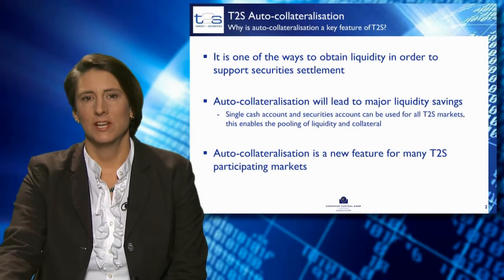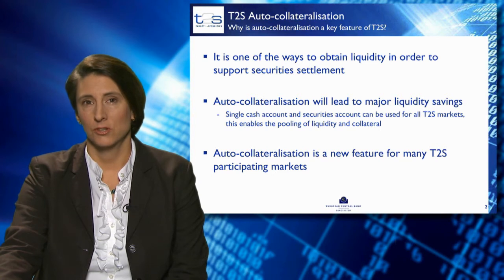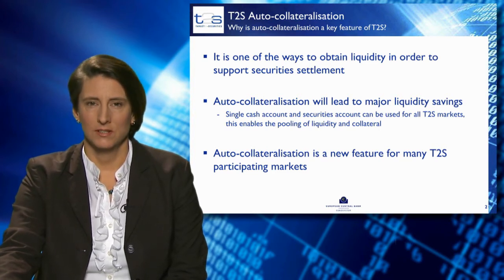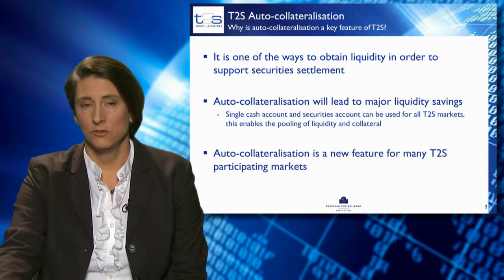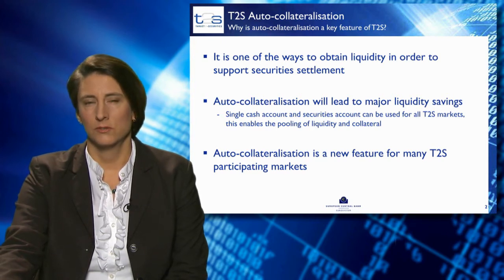Why is auto-collateralisation a key feature of T2S? It's one of the ways to obtain liquidity in order to support securities settlement. A payment bank can easily generate liquidity during the settlement process with a central bank and provide collateral for settling securities. A payment bank can use a single cash account and a single securities account for collateral for all its auto-collateralisation operations in T2S markets.